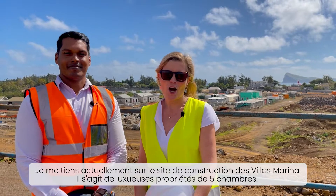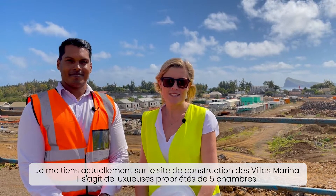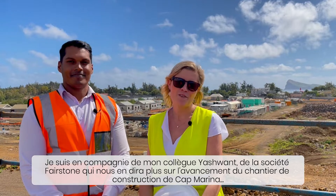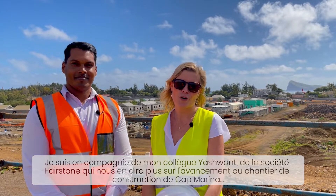I'm standing here today on the site of one of our luxury five-bed signature marina villas and with me today is my colleague Yashwan from our construction company Fairstone. He's going to be sharing some more insights into the construction progress on the site.